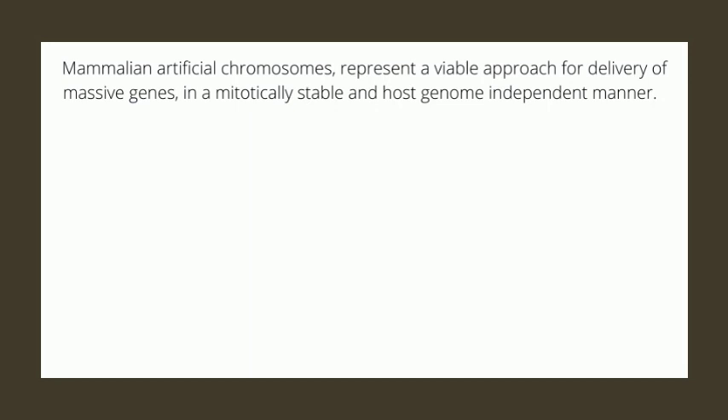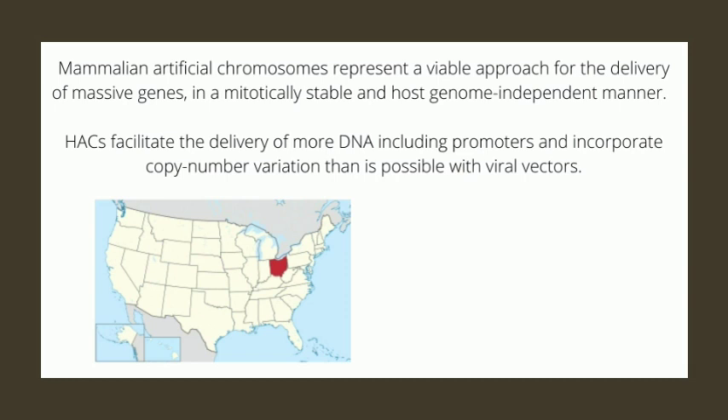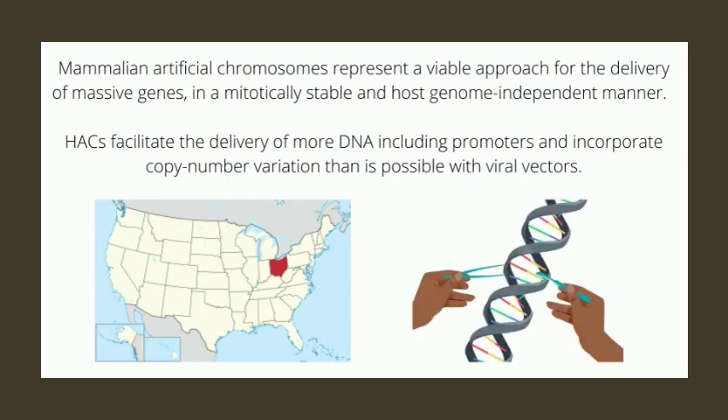Mammalian artificial chromosomes represent a viable approach for delivery of massive genes in a mitotically stable and host genome-independent manner. HACs facilitate the delivery of more DNA, including promoters and incorporating copy number variation, than is possible with viral vectors. Construction of HACs was attempted at Ohio after the success and usefulness of BACs and YACs was established. These seemed very promising and potential-laden, particularly for applications like gene therapy, since the use of synthetic chromosomes if functional could prove much more powerful than technologies like viral-mediated gene transfer.